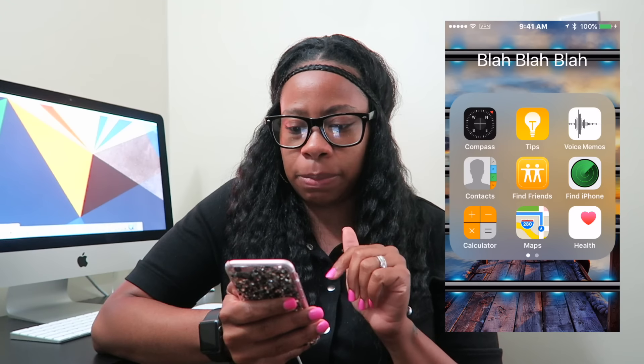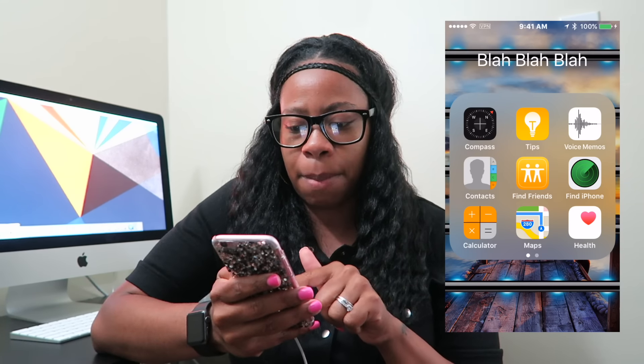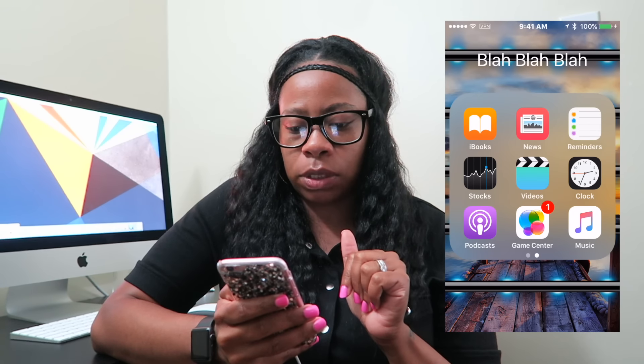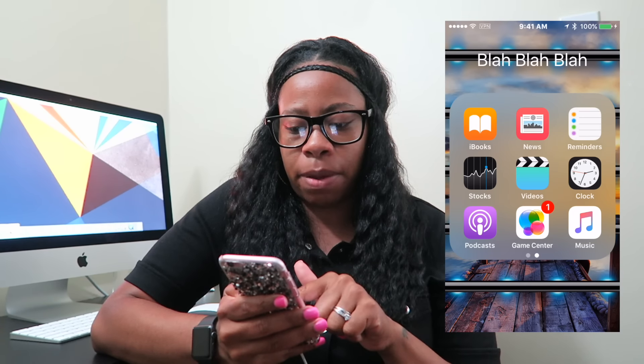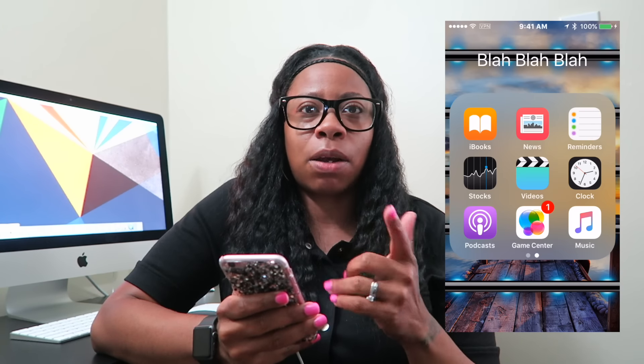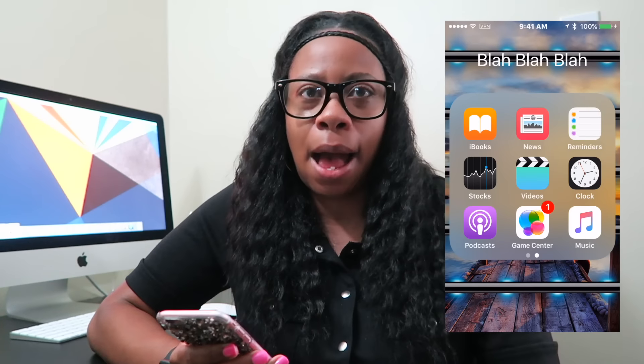I've got Compass, Tips, Voice Memos, Contacts, Find Friends, Find iPhone, Calculator, Maps, Health, iBooks, News, Reminders, Stocks, Videos, Clock, Podcasts, Game Center, and Music. I don't have any games on my phone — I play games on my iPad.